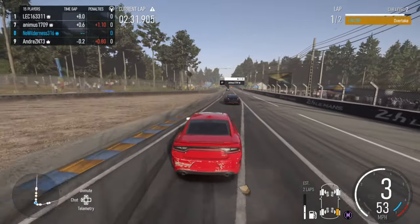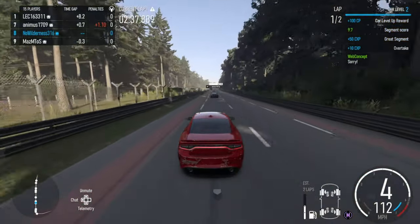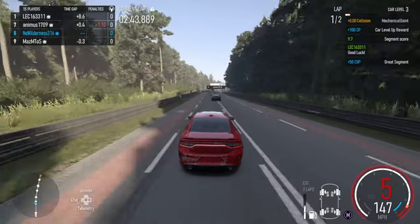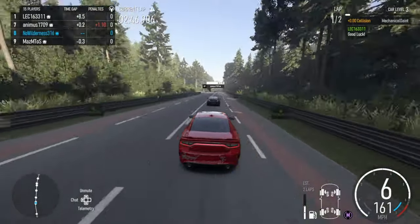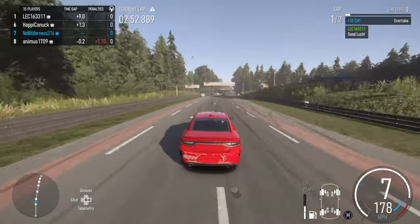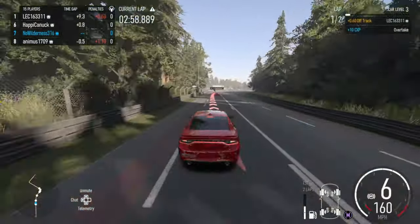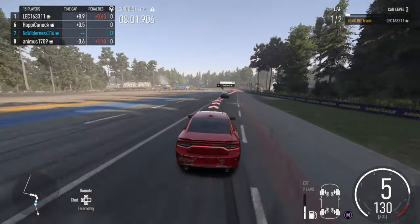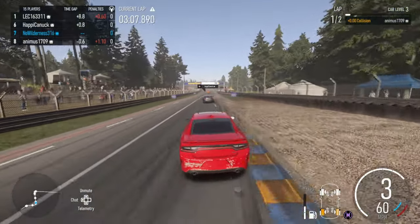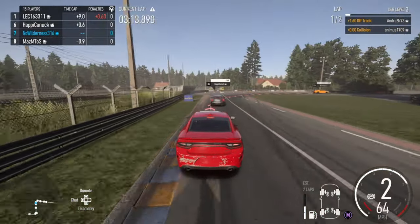That Mustang just couldn't hold on through the braking. I wonder if we'll be able to catch this guy — he's not as quick as we are. We also have eight gears, so that really helps with acceleration. Oh my God, that part is really scary because you need the entire corner to really slow down there.